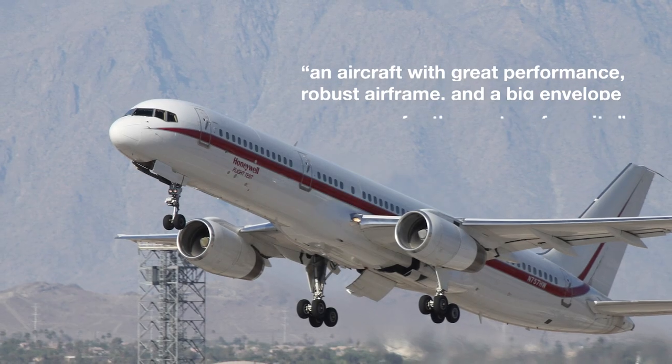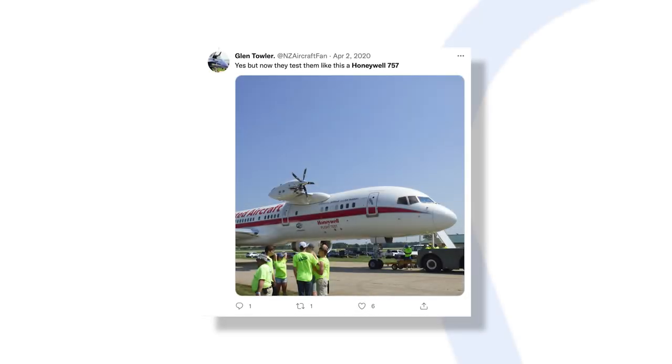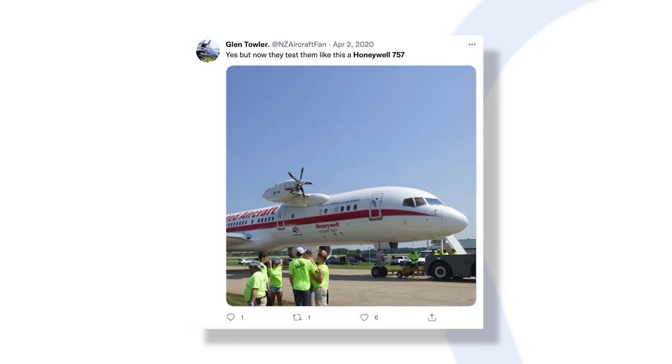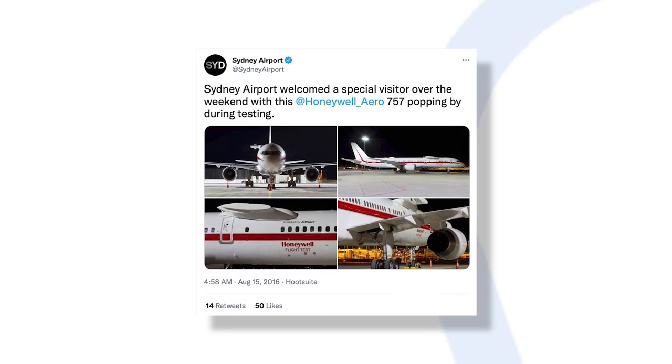This means it's 15,000 to 20,000 pounds lighter than other 757s. Duval calls it an aircraft with great performance, robust airframe, and a big envelope for the center of gravity. Every project requires the aircraft to be modified, so it takes some time to prepare it for any new kind of test.